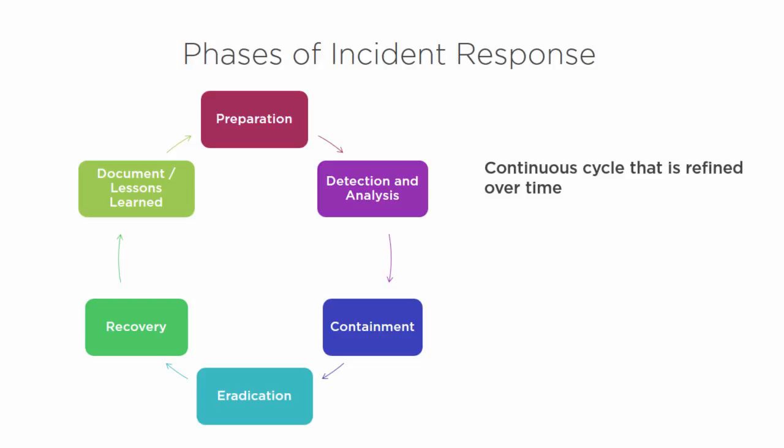None of these things are going to be static — it's a living document, it's a living process. Every time we have a breach or an incident, we're going to learn something from that and refine our process. Those lessons learned, once we come to the end of that process, help us identify gaps and increase our preparedness for the next time.